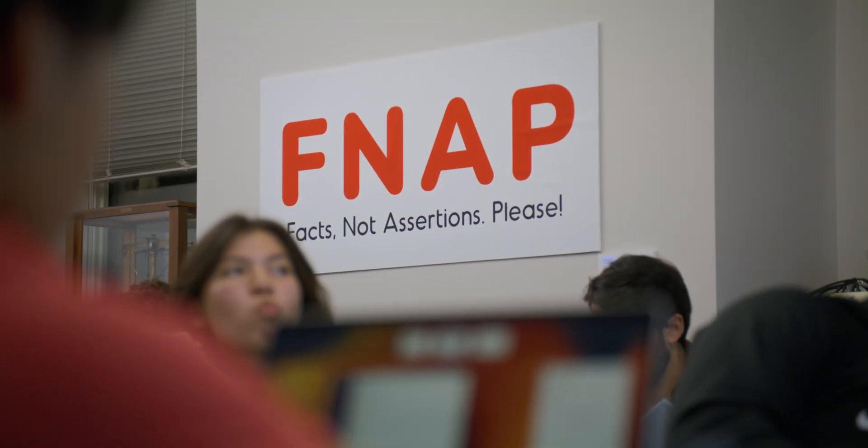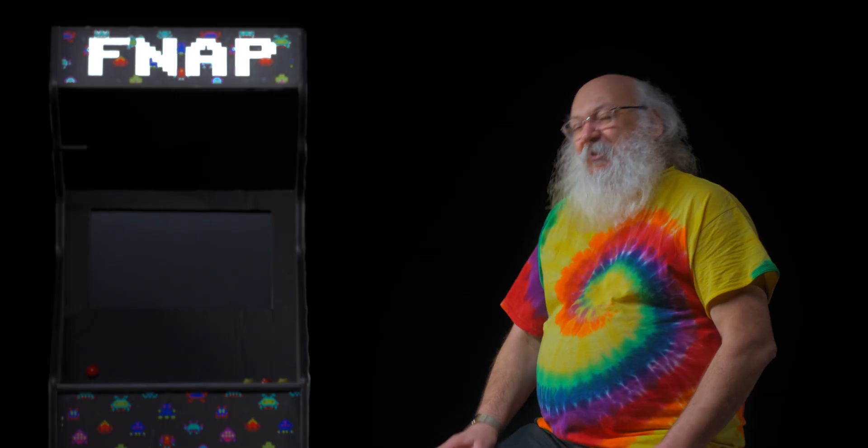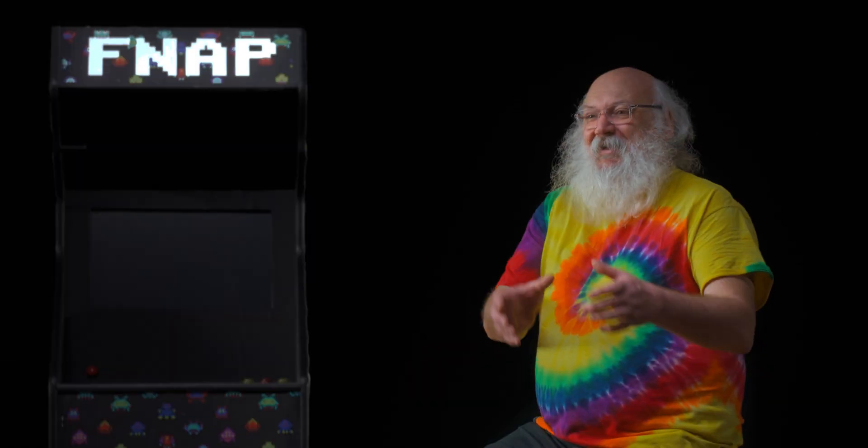We actually have signs up in our meeting room with giant letters — FNAF — when teams are making decisions. We all remember our FNAF principle: facts, not assertions, please. We almost make it like a chant, perhaps like a game, a dance, a song — FNAF that you can remember. Some teams make FNAF hats, and when somebody in a meeting is starting to make assertions stated as fact, they get the hat.